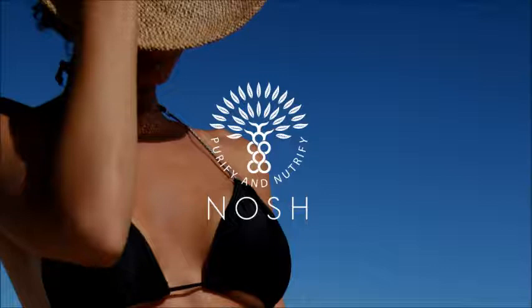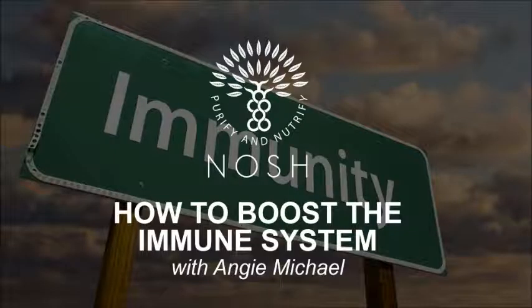Our immune system can become very weak, making our energy feel very low. If you are overworking, stressed, not drinking enough water and not eating correctly, your adrenals can become out of balance, which lowers your immune system. It's not just about what you eat — it's also about the way you drink and the way you think. Negative thoughts create stress on the nervous system, affecting the endocrine system and hormones, which can in turn affect your immune system.